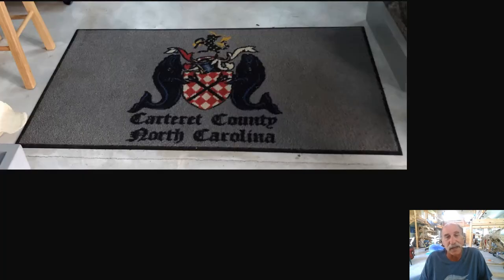As you step through the right whale mandibles, you'll be walking on a rug featuring our county seal. We are in Carteret County, North Carolina. This rug is at the entrance of every county building, and the seal is on every county vehicle, stationery, website, and building. Someone once thought right whales were significant enough to feature on the county seal — and those are a pair of right whales, because right whales are the only cetacean in North Carolina that lacks a dorsal fin. They were hunted offshore and from shore-based whaling. North Atlantic right whales are currently highly endangered.